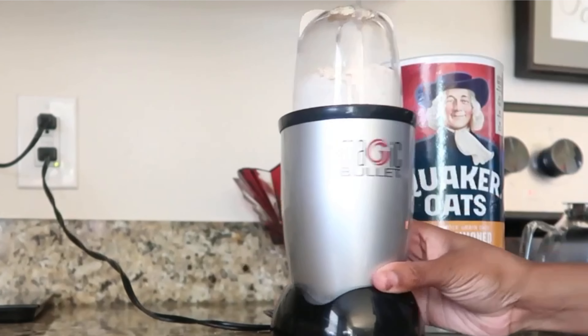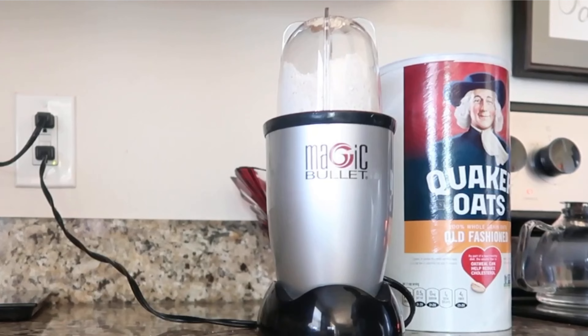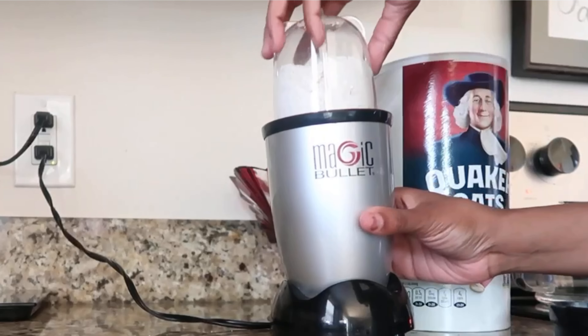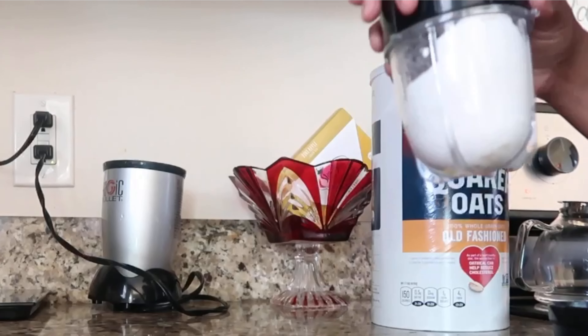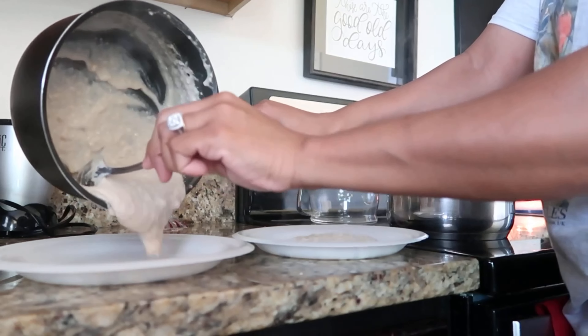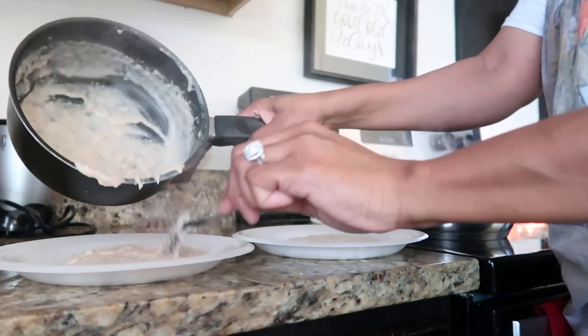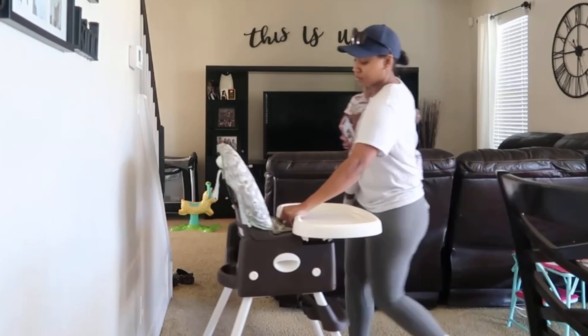When I'm making my baby's oatmeal, I like to blend the oats first because my baby has an extremely sensitive gag reflex due to her having a tongue tie when she was a smaller baby. I find that by blending it, it gives the oatmeal a very smooth consistency, which is easier for her to swallow.